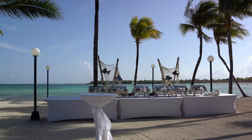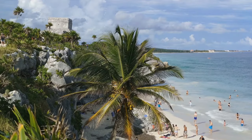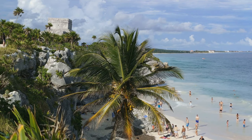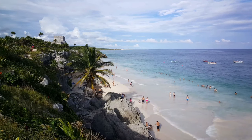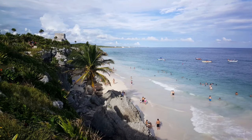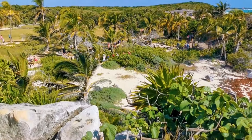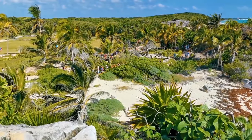Consider, for instance, the emerging areas of Tulum and Playa del Carmen. These are newer markets still in their growth stages and may not yet meet the 1% rule. Yet, given the anticipated growth and upcoming infrastructure developments in these areas, these properties could offer substantial returns in the short to medium term. In such cases, you could potentially acquire a premium property at a lower price, and as the market matures, you might find that your investment far outpaces the expected 1% return.